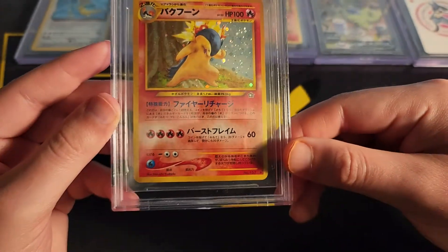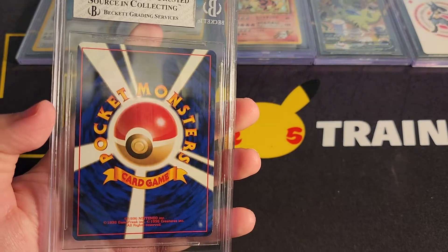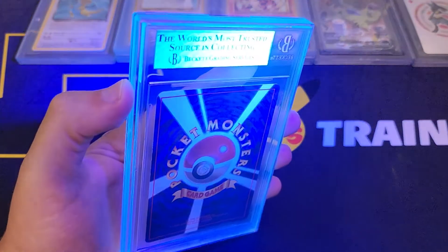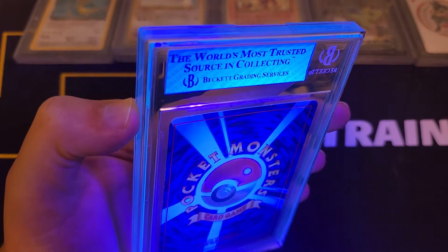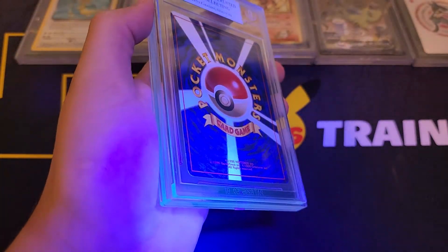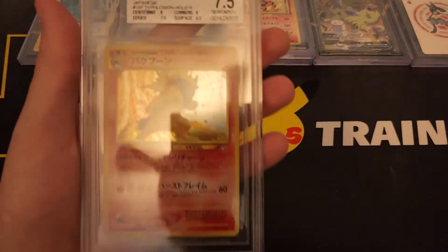Yeah, print line, edges — I don't know. Actually, I'm curious, so let's go ahead and see the black light. Okay, yeah, lots of wear on the edge — you can see it right there, all across right here. So fair enough, fair enough.